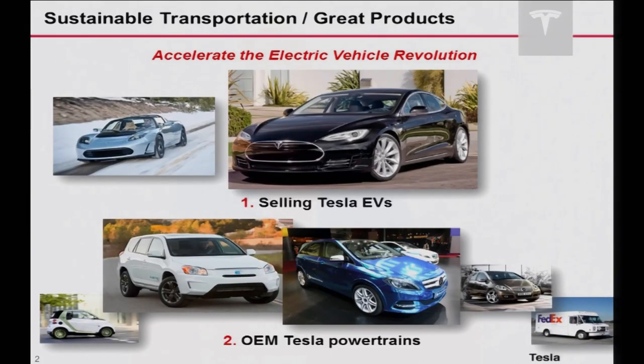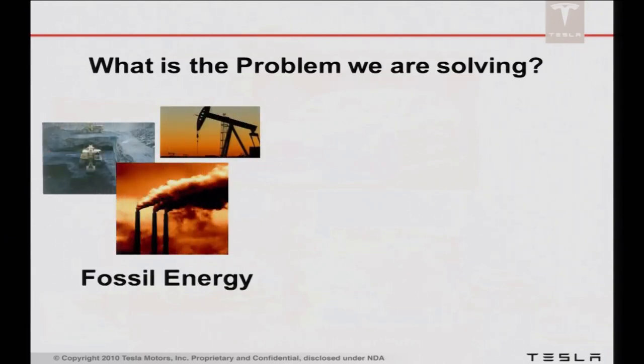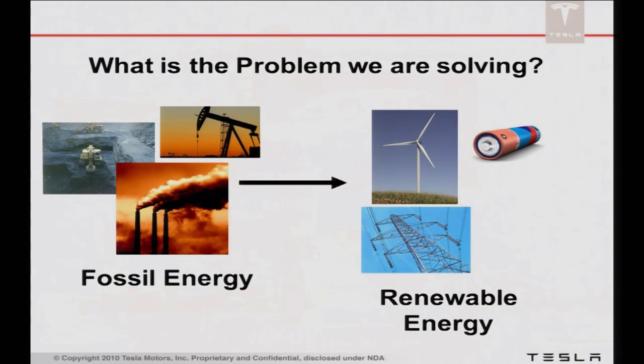We're also building powertrain components — battery packs, chargers, drive inverters, motors — and selling those to companies like Toyota and Daimler. I think it's important to step back and think: what is the real challenge that we're trying to do anyway? It's not because we think the world needs more cars, but mainly because the world needs a different type of sustainable transportation. Transportation is one of the biggest end users of energy, and it's also one of the most difficult to migrate towards sustainability. There aren't as many easy pathways to move solar, wind, or small hydro into the transportation sector.